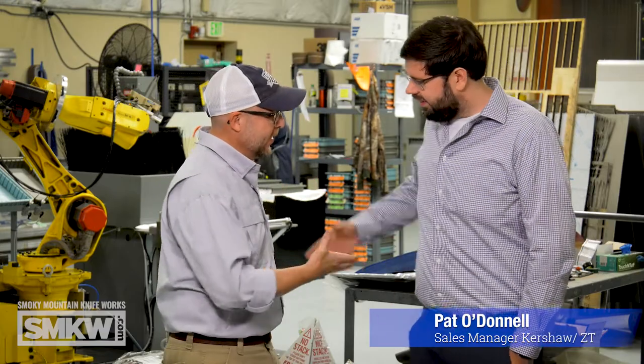We're here in Portland at the Kai Kershaw Zero Tolerance Factory. This place is amazing, and I have with us Pat O'Donnell, who is sales manager for Kershaw and Zero Tolerance. Thanks for joining us out here. These are actually two of my pet brands — I fell in love with Kershaw straight away when I came to Smoky 20 years ago, and as soon as I held a ZT, I was all about it. Tell us what's going on with Kershaw and ZT right now.